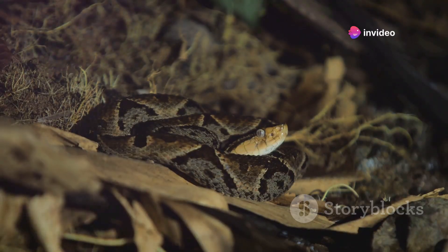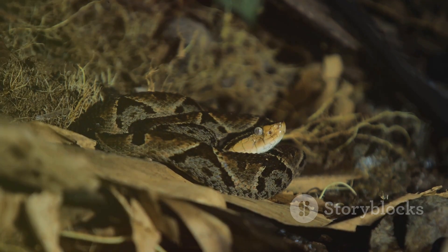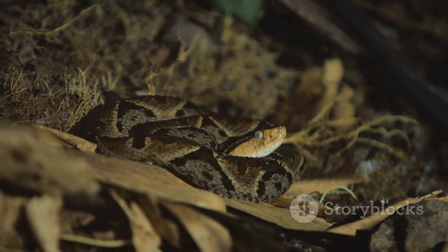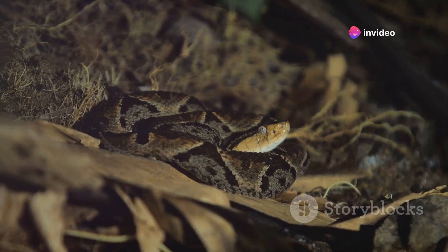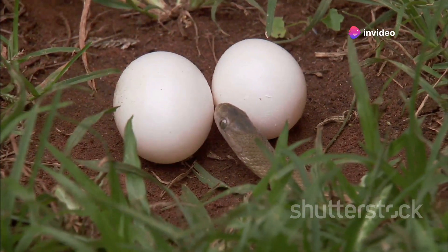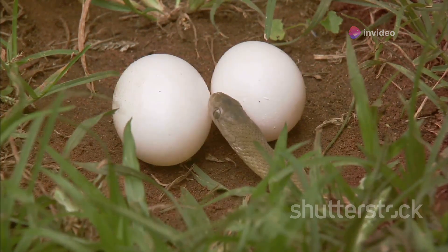So you see, snake holes are more than just a place for rest. They are a sanctuary, a hunting ground, a nursery, and even a strategic point for defense. They are a crucial part of a snake's survival strategy, a testament to the adaptability and resourcefulness of these fascinating creatures.